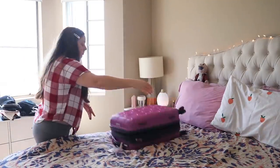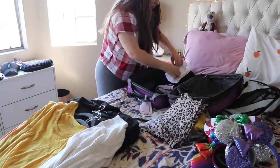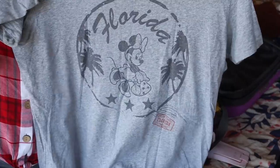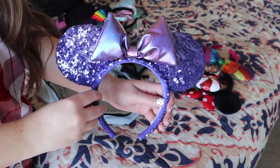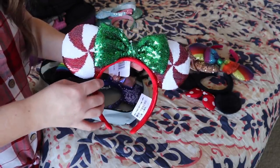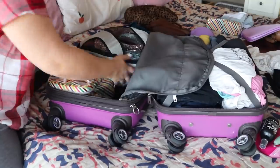Hey guys, welcome back to my channel. Today's video is a pack with me video. This is when I was packing for Disney World. I asked you guys on Instagram stories if you'd want to see this and most of you said yes, so I thought I'd do it. I thought it would be fun to share because it's a very specific trip with specific packing needs. So yeah, let's go ahead and get into it.